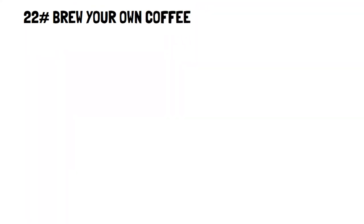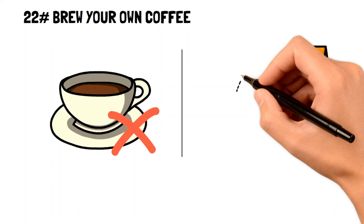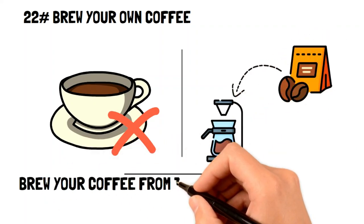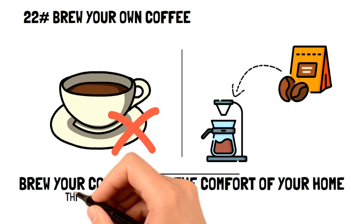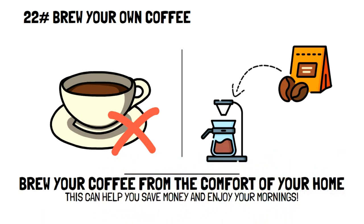Brew your own coffee. Coffee is an expensive commodity that many people can't live without. And no, you don't have to give up coffee to be frugal. Instead, learn to brew your own favorite coffee from the comfort of your own home. Doing this can help you save tons of money while preserving the most enjoyable morning beverage.